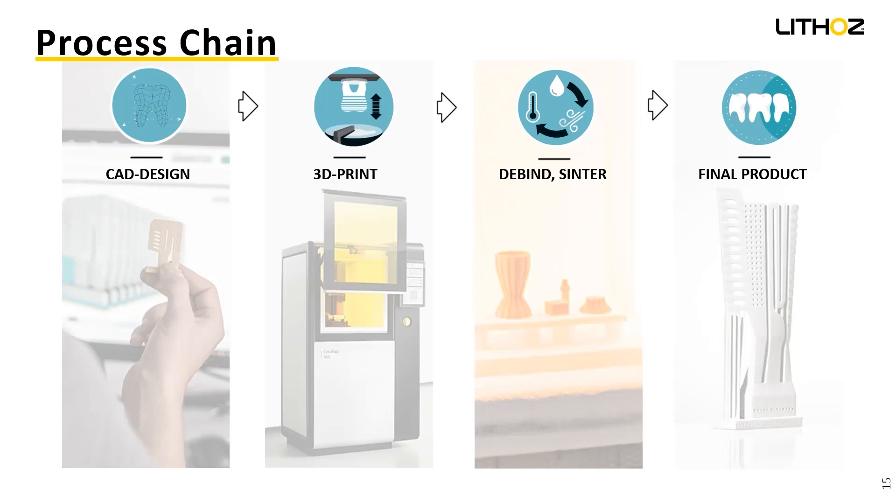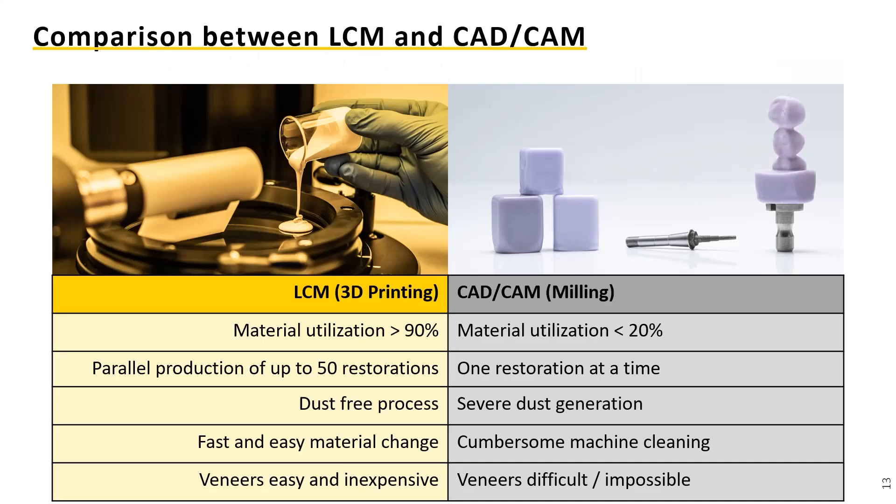What is the estimated print time and the duration of post-processing? We'll dive into the entire workflow in the upcoming slides. Calvin is also asking: what is the waste percent versus milling? We had that in the slide — utilization is around 90%, while milling is around 20%. That's a number we investigated through different questionnaires. The only material you lose is what sticks on the surface after the print that you need to clean, and the support structure, which is inherent with any 3D printing process.